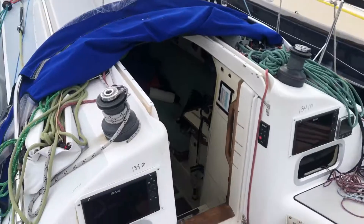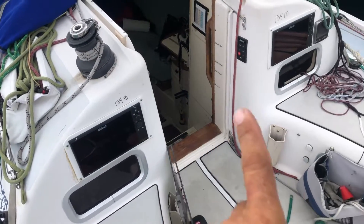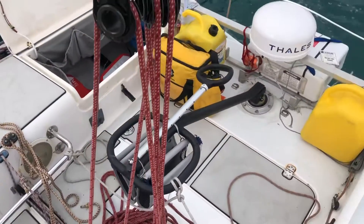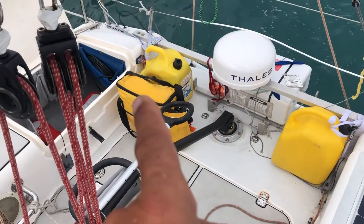Here's the cockpit with our chart plotter on one side, chart plotter on the second side. There's our new tiller. And this is the ditch bag — we don't want to use that.